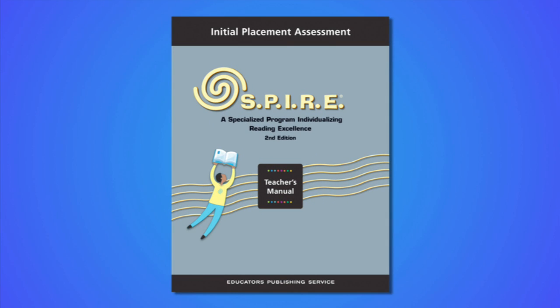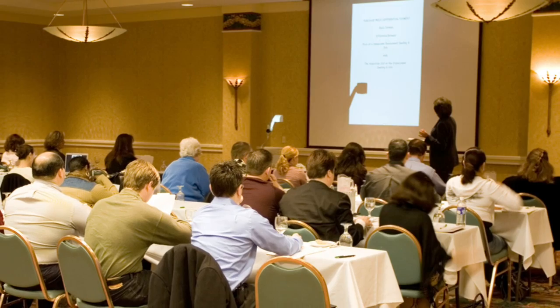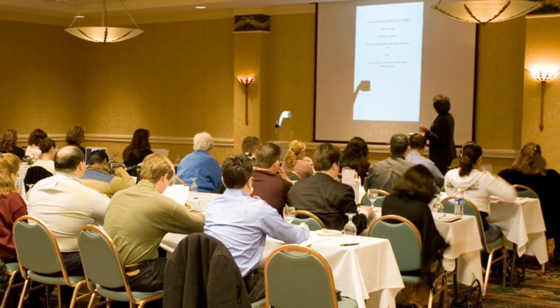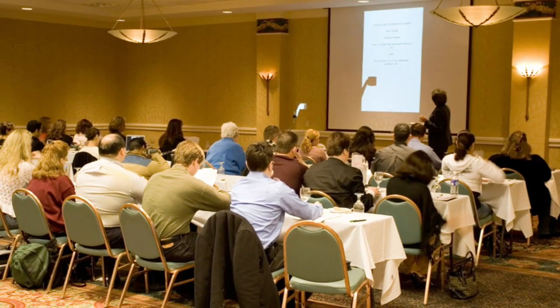Assessment opportunities for initial placement and progress monitoring provide the information you need to keep students on track. Implementation support is available in the form of powerful workshops delivered by experienced users in several formats designed to fit your scheduling needs.